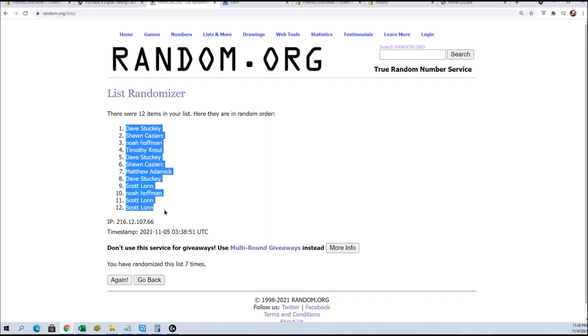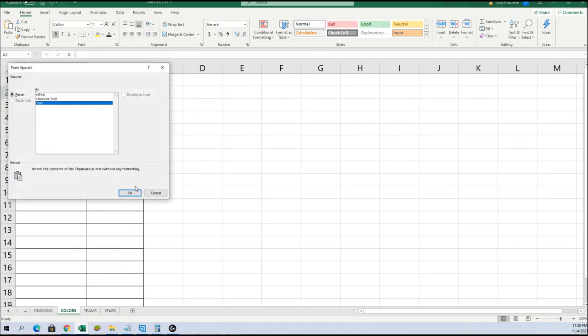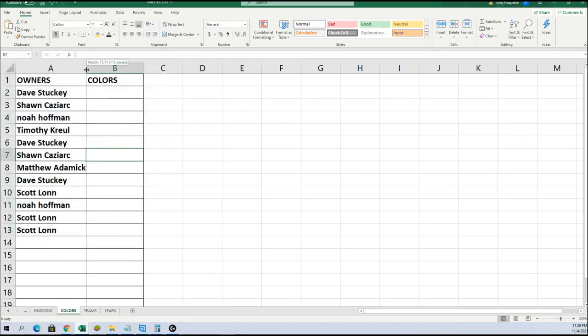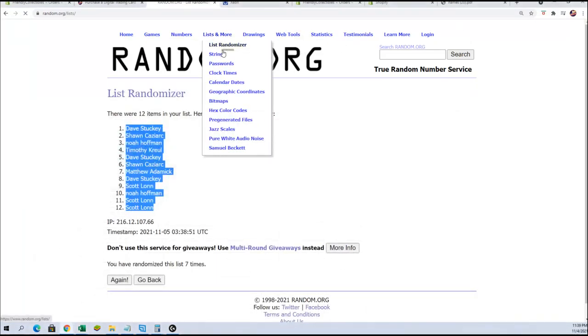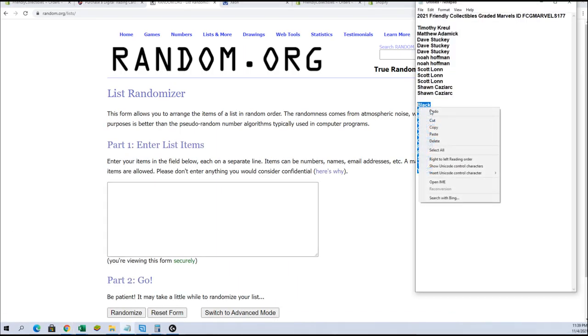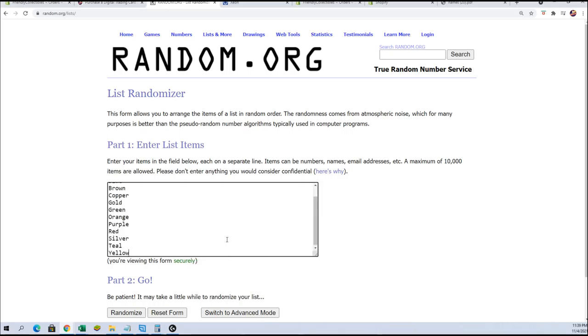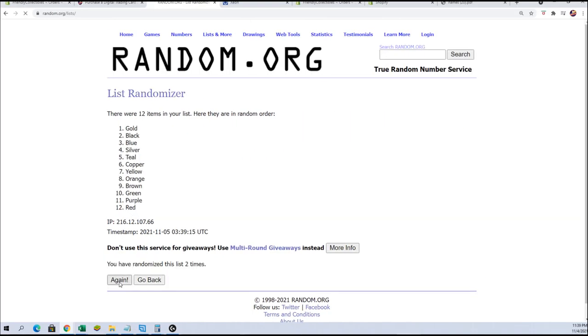Right, Davis to Scott L. I guess black down to yellow. All right, black to purple.